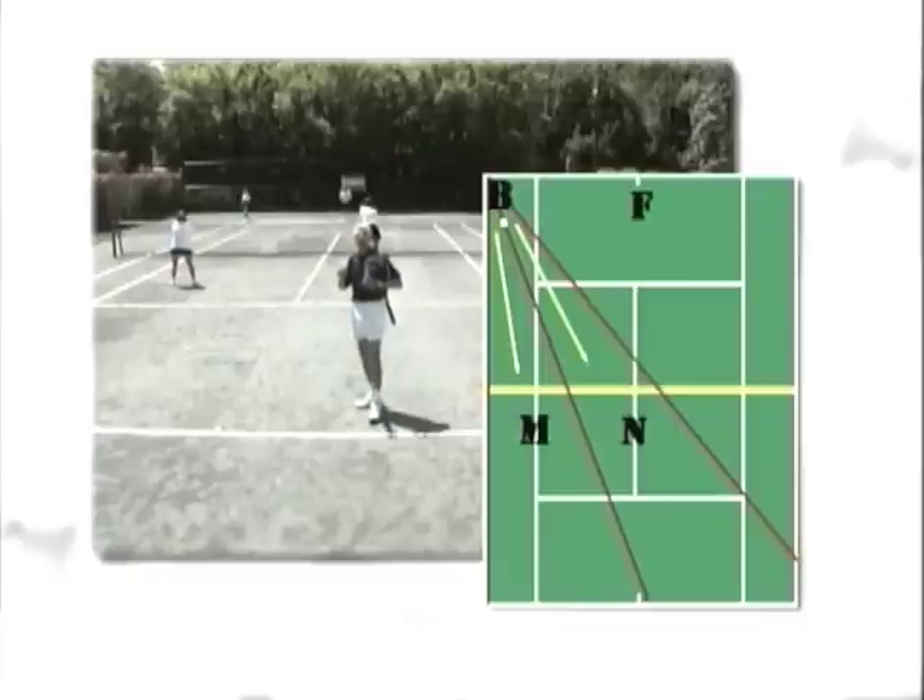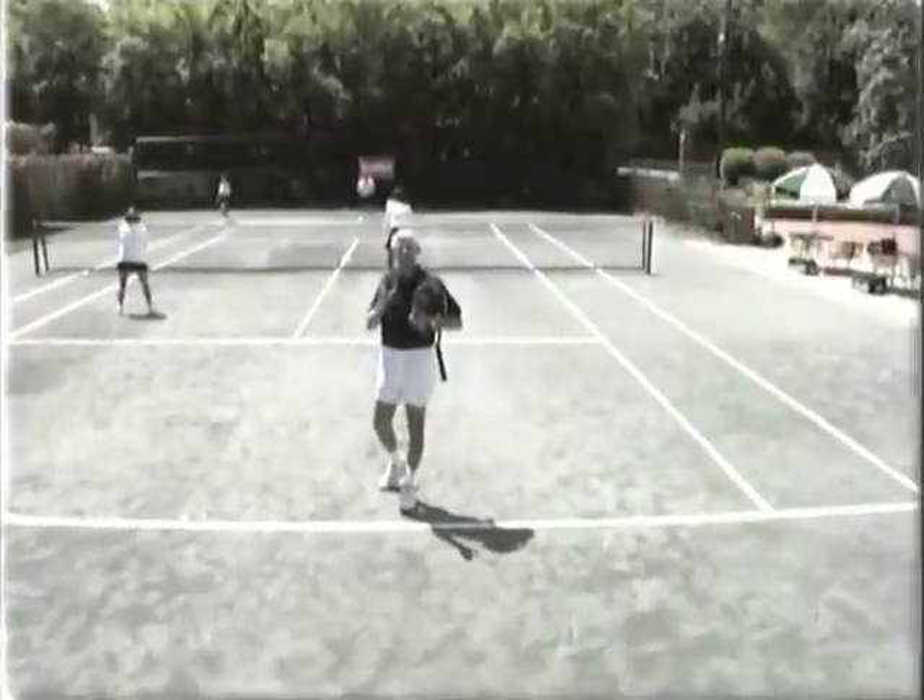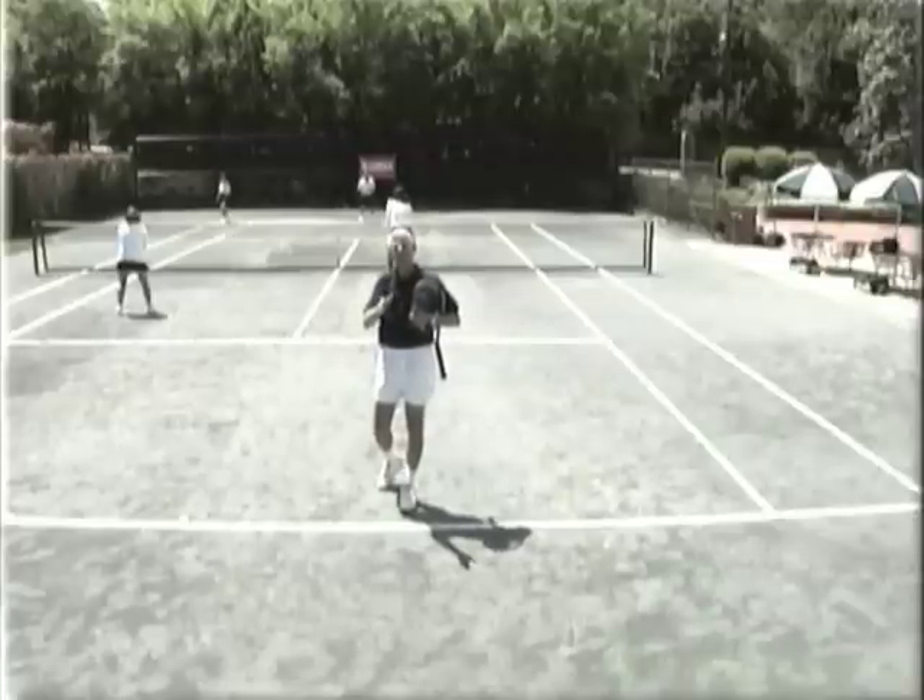Once the shot is hit wide, the court changes shape. You, as their opponent, must understand this return angle and be in the middle of that angle so that you can attack and defend anything that they hit.